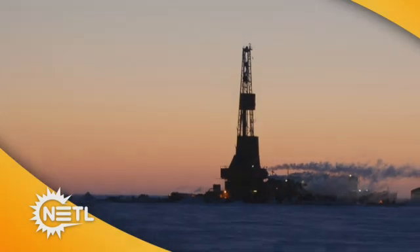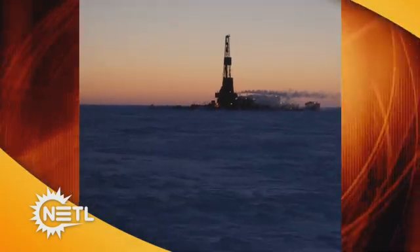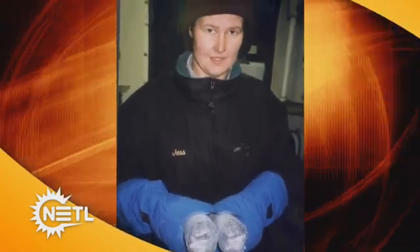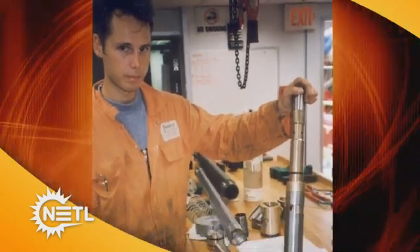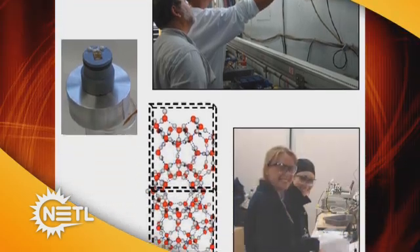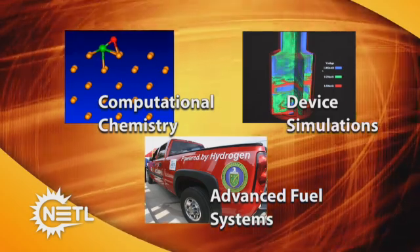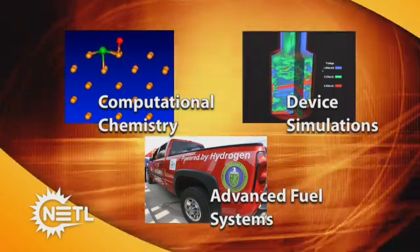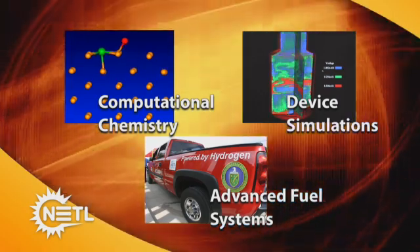Methane hydrate technology is a particularly interesting area of research. This potential energy source is abundant worldwide, and methods to easily access and use gas hydrates are being developed for testing in the near future. Other research in this area includes computational chemistry, device simulations, and advanced fuel systems including hydrogen.